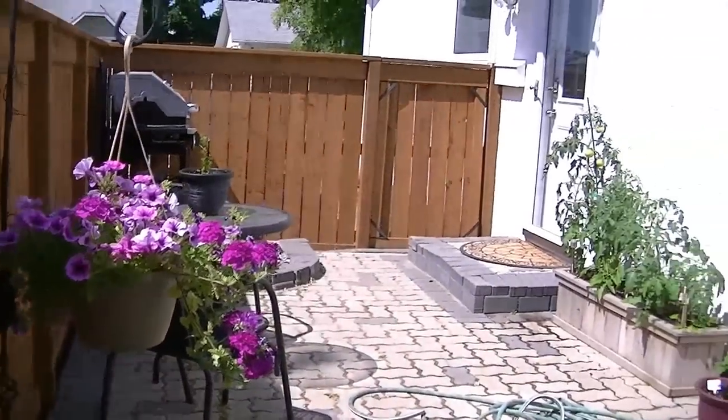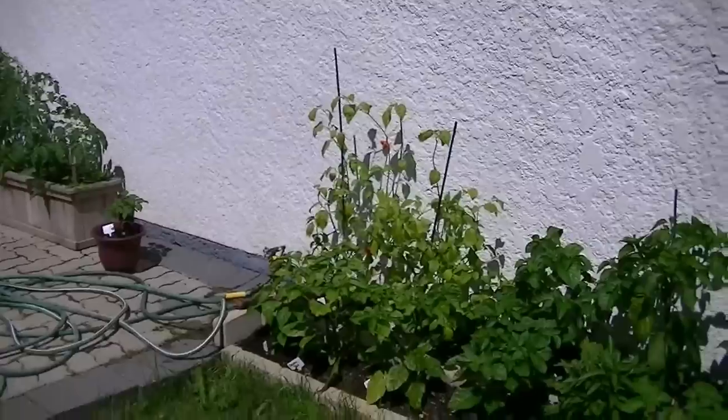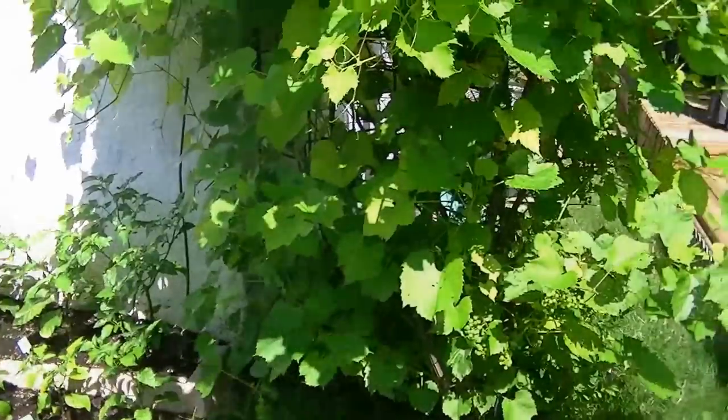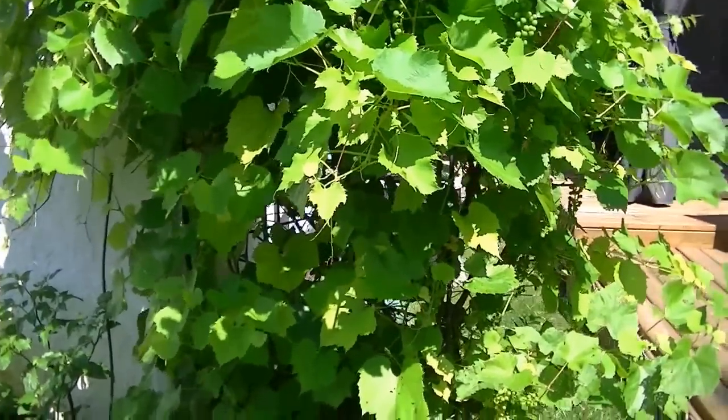Okay, it's July 1st, Canada Day. It's been beautiful for the last week or so. And believe it or not, I am not doing an update of the pepper garden. I'm going to talk about things that are not pepper related in this video.